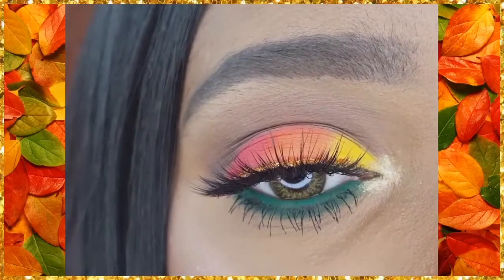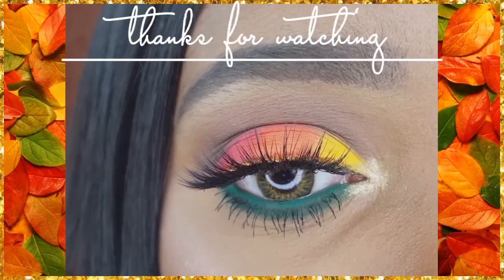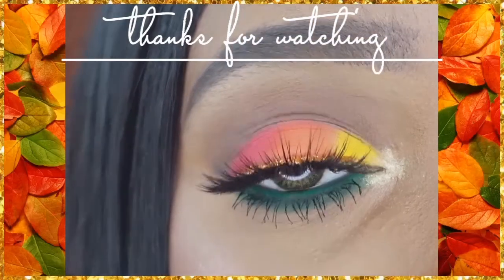Let me know what you think of this makeup look in a comment down below. Check the description for all of the products that I used in today's video. And until next time, bye loves!